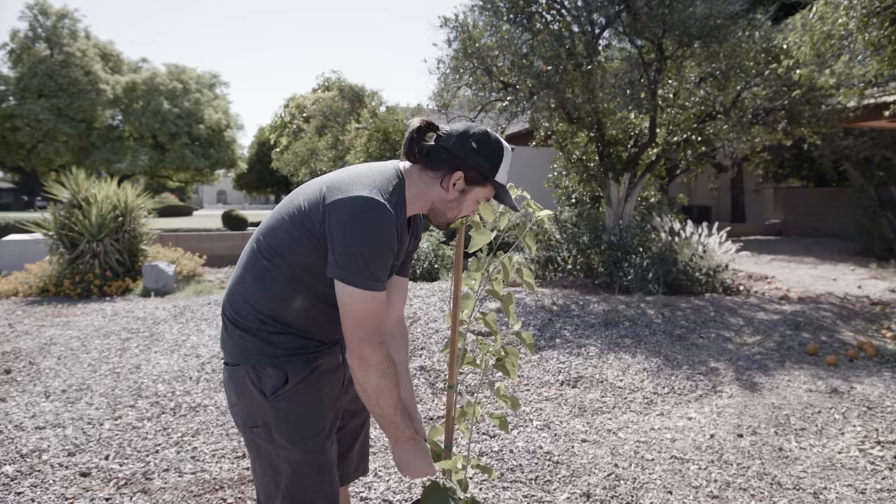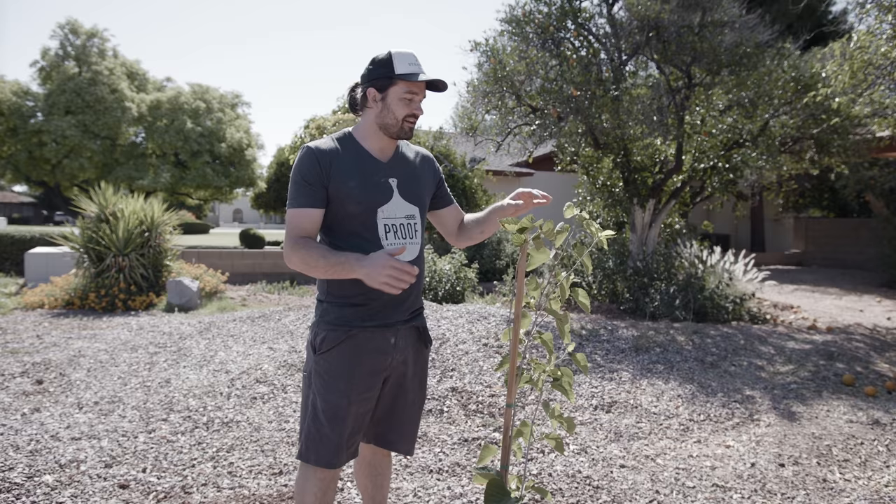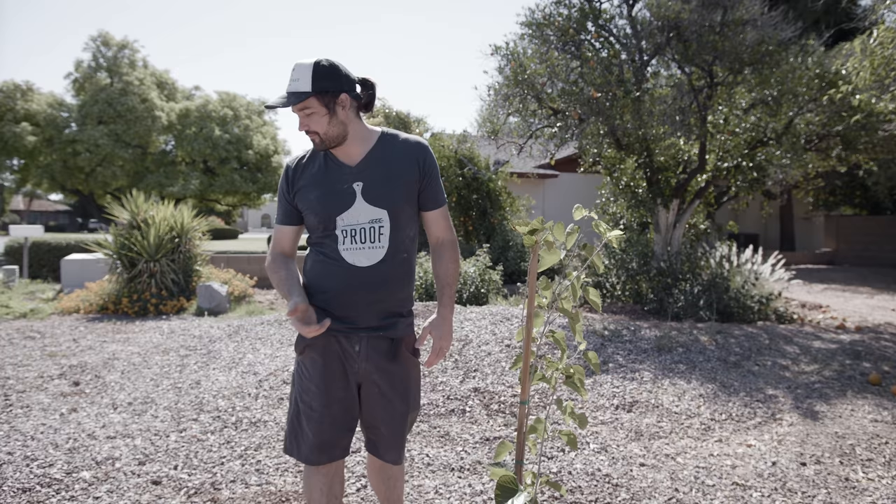This is a mulberry — a young mulberry. These guys, apparently, if well taken care of, put on 10 to 12 feet a year. So we're going to probably chop this one back and keep it in check so that we can actually get to the fruit. If we let it get too tall, the fruit will really be better for the birds than for us.